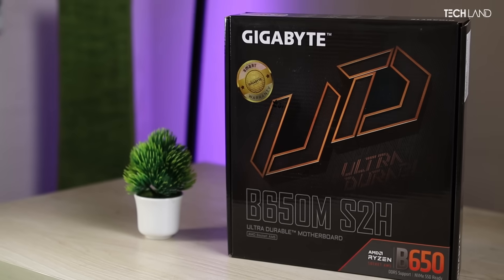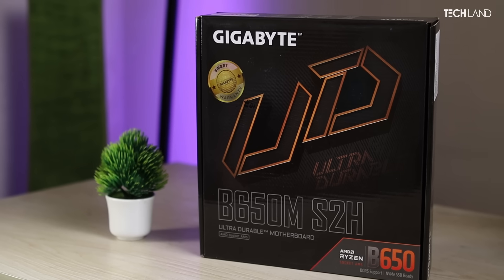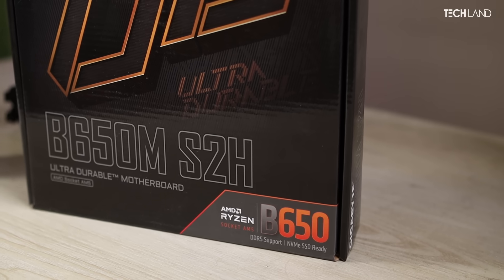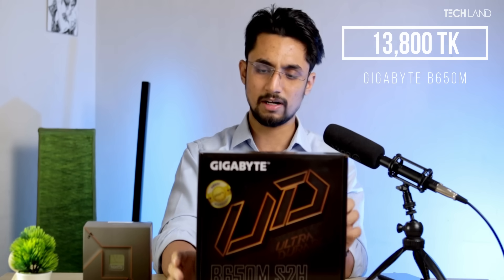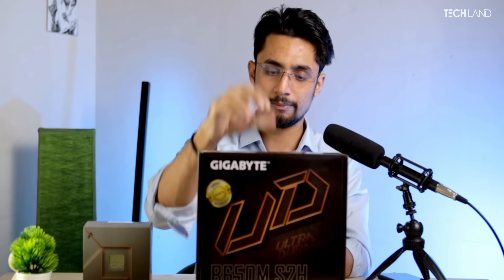This motherboard is the B650, S2H, AMD, with the B650 chipset. This motherboard is chosen because it is economical and doesn't cost a lot of money. If you have a Ryzen 9 or Ryzen 7 series top CPU, it is very fine. It is priced at $2,800. It has great VRM cooling, two RAM slots, multiple NVMe slots, Zen4 support, and more. Overall, the motherboard is very good.